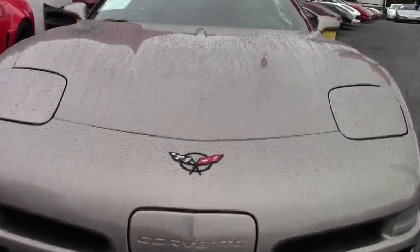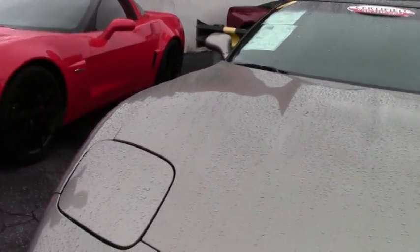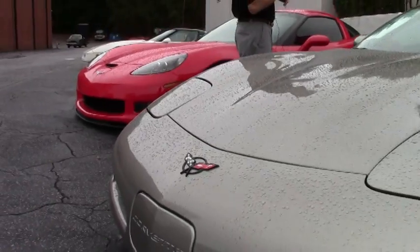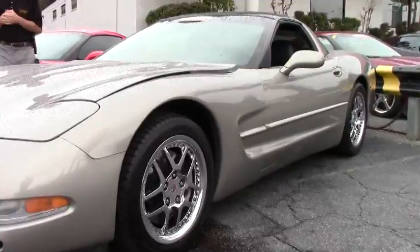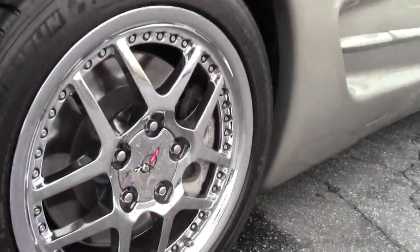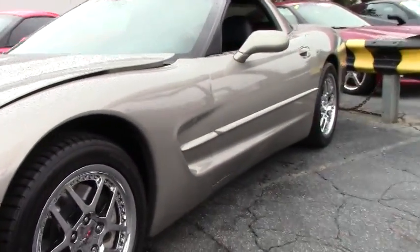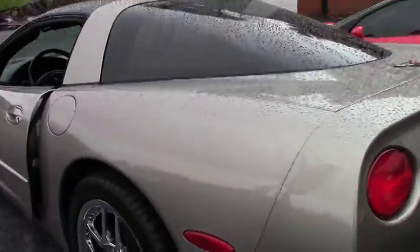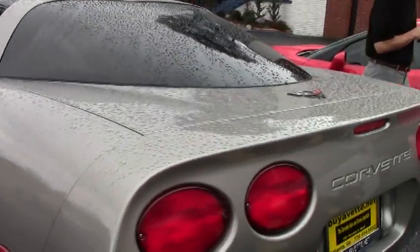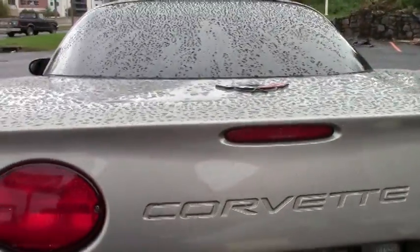As you can see, it's automatic, 54,000 miles, great condition. It's a light pewter with a black interior. Love the rims — love the look of this car. It's loaded nicely, got a glass top. As you can see, we're looking at the C5 Z06 style wheels with rivets. It's got a Bose stereo and heads-up display. Someone has taken very good care of this car — could have been a garage-kept baby.